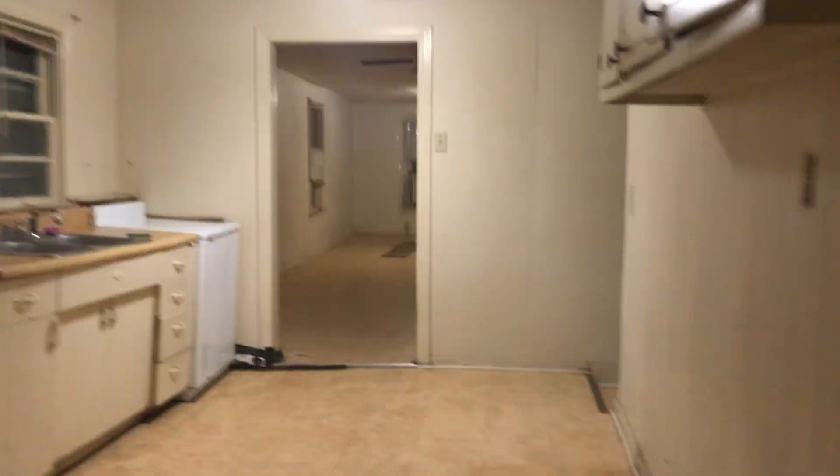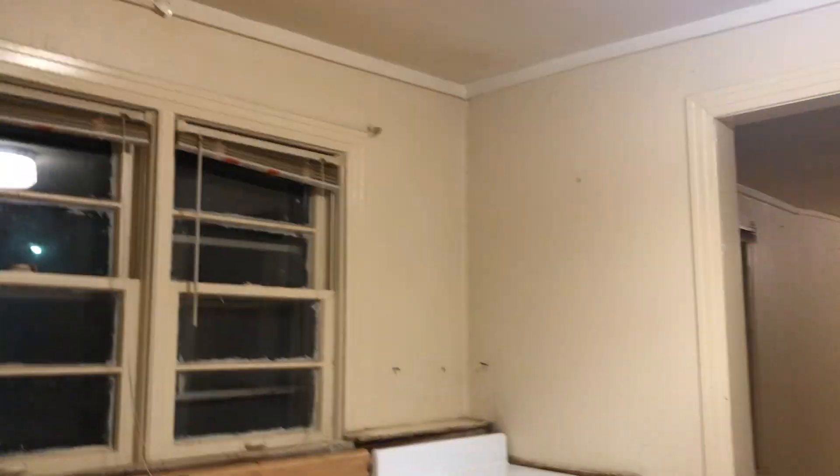Out here is a little mudroom. I wish I could show you all this in the daylight — I don't know why I came over here in the middle of the night, I can't sleep. But anyway, this is like a little mudroom and from here you've got a walk-out to the backyard, which is fenced in.